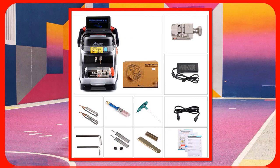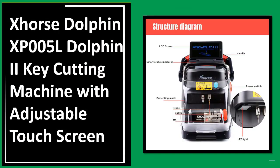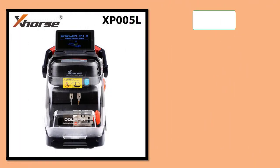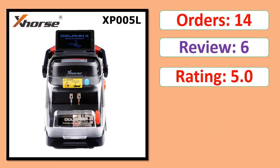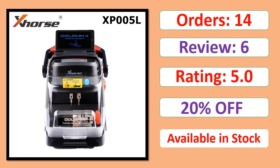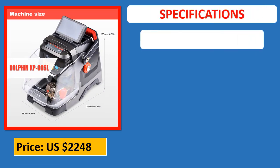Number 1: Orders, review, rating, percent off, available in stock. Specifications.